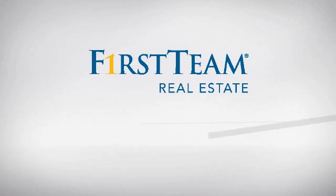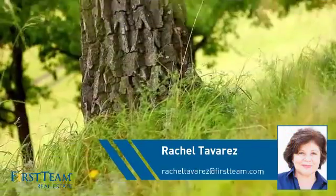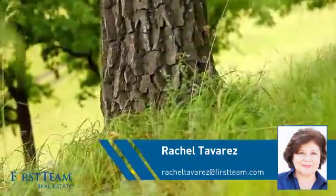At First Team Real Estate, you'll find a wide selection of listings. This video is brought to you by your real estate agent, Rachel.